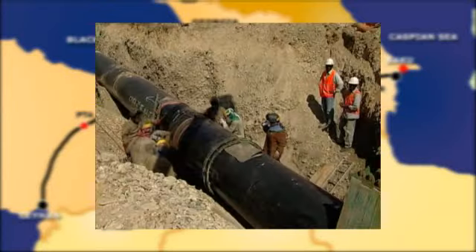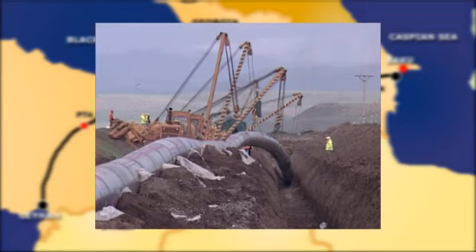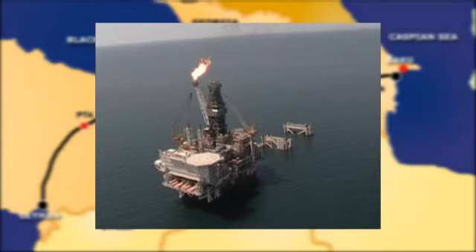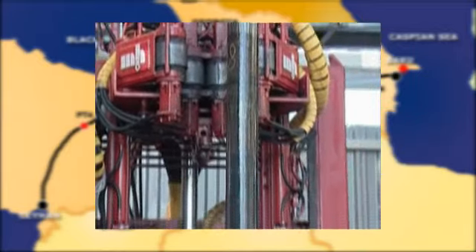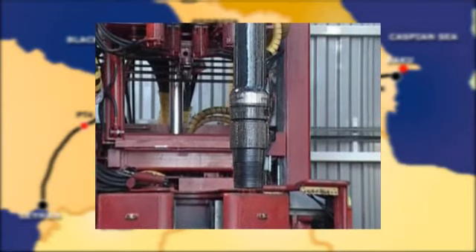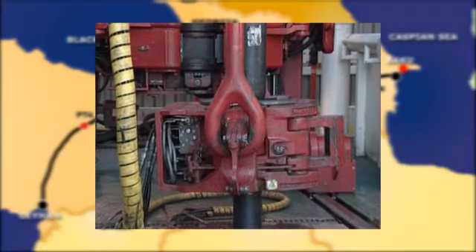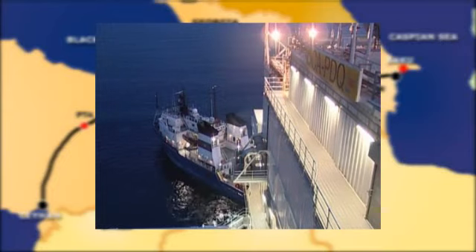The total cost of the project is estimated at 3.6 billion US dollars. The pipeline will be the primary export route for oil produced in the Caspian region, delivering hydrocarbons to the Mediterranean while avoiding the environmentally sensitive Black Sea and the Bosphorus Straits. The pipeline is designed to carry crude oil at the rate of 50 million metric tonnes annually, approximately 1 million barrels or 6,700 cubic metres per day.